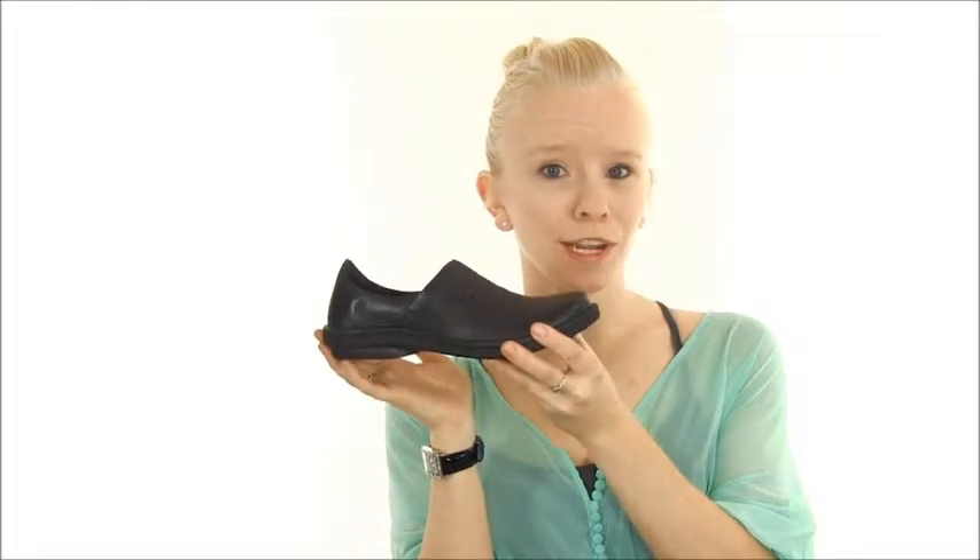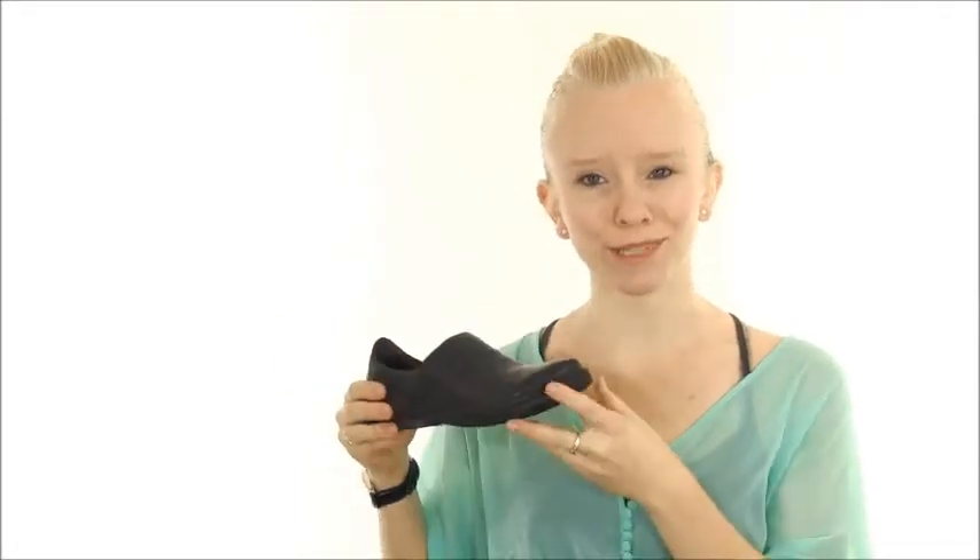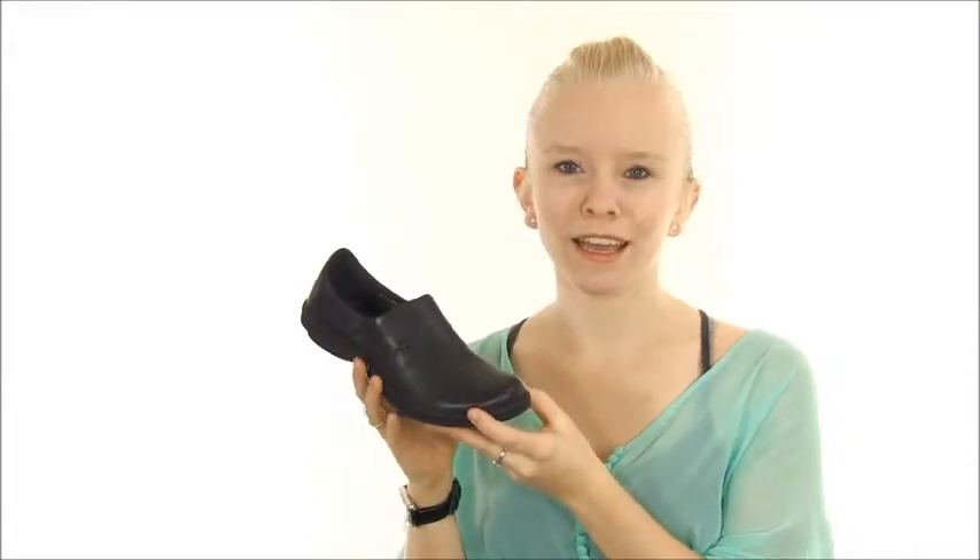At approximately one and a quarter inch, the slight heel and rub flex outsole give you a little boost with stable durability. With Opinka Handsome Construction, you can be sure this shoe will be long-lasting and flexible.